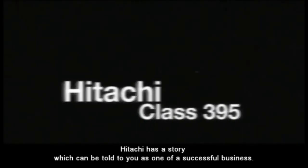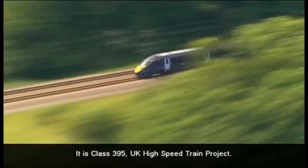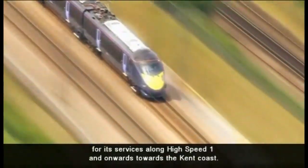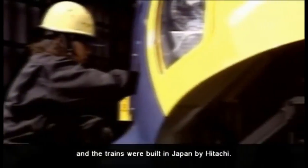Hitachi has a story which can be told as one of a successful business. It is the Class 395 UK high-speed train project. Class 395 is used by Southeastern for its services along High Speed 1 and onwards towards the Kent coast. Hitachi took 29 trains on order in 2004 and the trains were built in Japan by Hitachi.